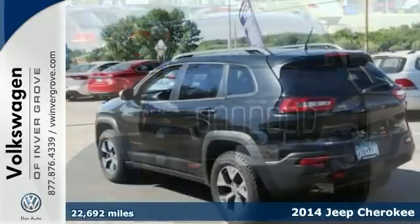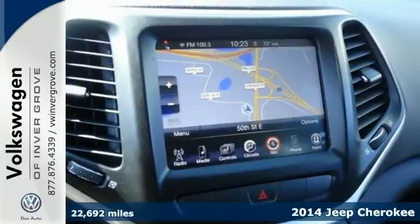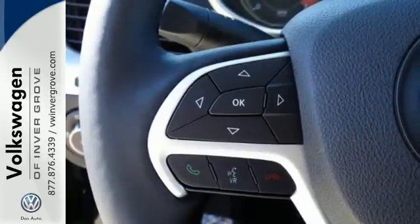It's a 2014 Jeep Cherokee Trailhawk. You'll love it or you return it. It comes with four-wheel drive, a navigation system, and keyless entry. And this one also has climate control and heated leather seats and lots of cargo room.